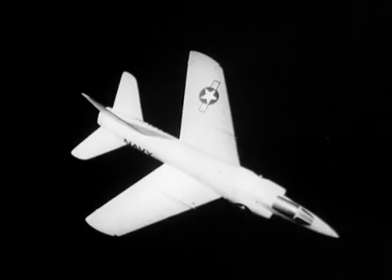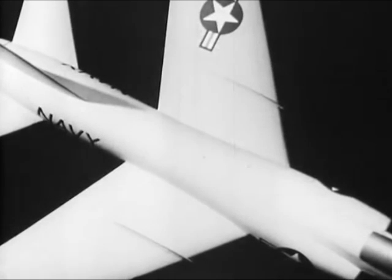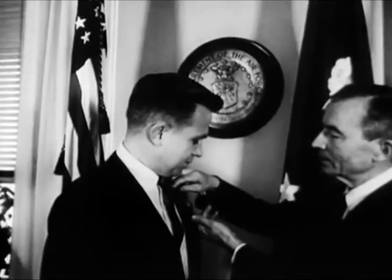A dramatic new discovery in aircraft design — the pinched waist — is hailed as the greatest aviation advance since man broke the sound barrier. Presented by Air Force Secretary Quarles, the Exceptional Service Award honors its youthful designer, Richard Whitcomb.